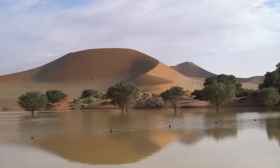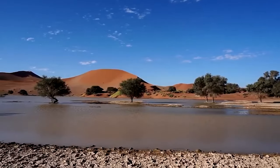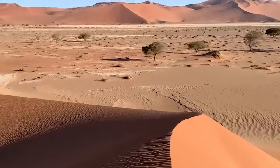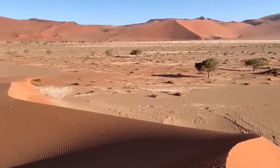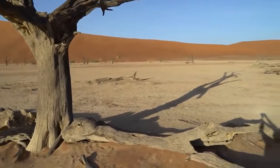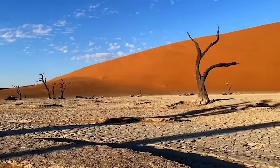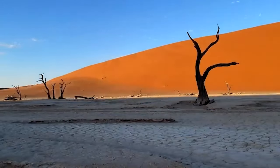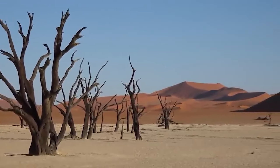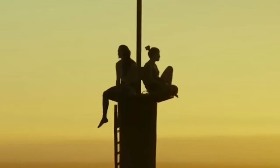The landscape was created when the clay pan was formed by a flooded river, creating temporary pools that allowed trees to grow. But when the area was hit by a drought and the climate changed, the surrounding sand dunes moved in and blocked the river. The trees died as there was not enough water to sustain life, and it's believed this all took place between 600 and 700 years ago. The remains have been blackened through centuries of exposure to harsh sunlight, and the hostile landscape has been used as a location in surreal films like The Cell and The Fall.